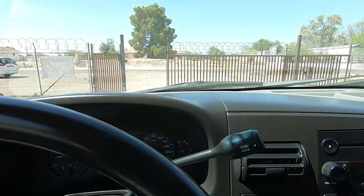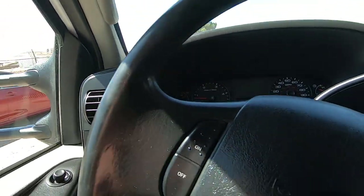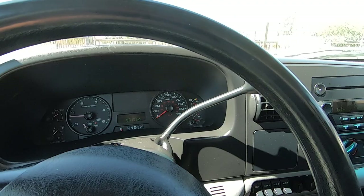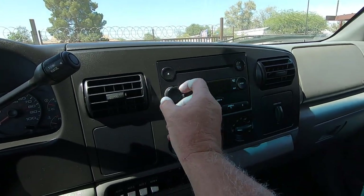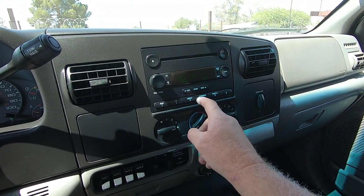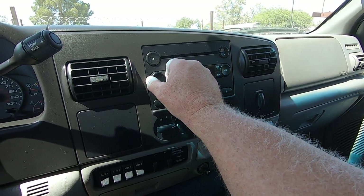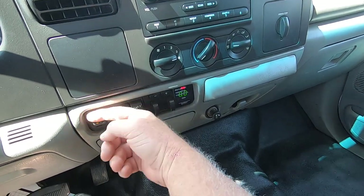The AC works great — thank the Lord, it's 108 degrees. It's got a radio with a CD player, which is also unusual. There's tow haul on and off. It's got cruise control, which on a Ford you can only activate while moving. There's the trailer brake controller — they've never even taken the plastic off it.